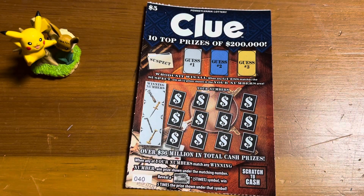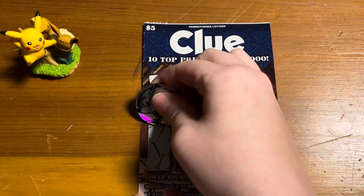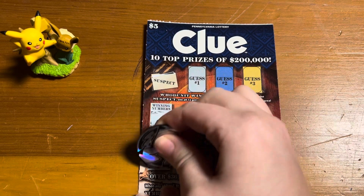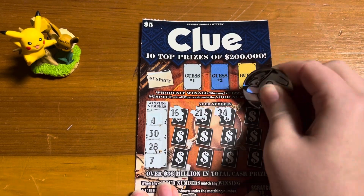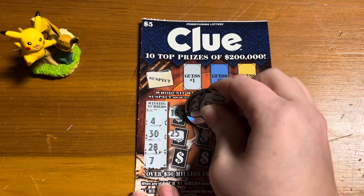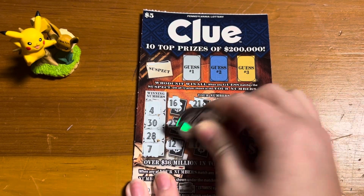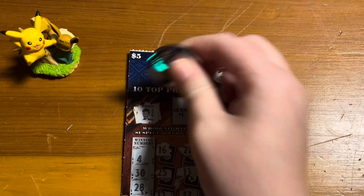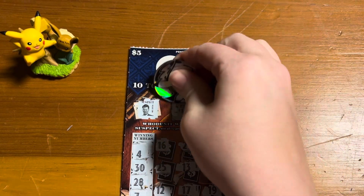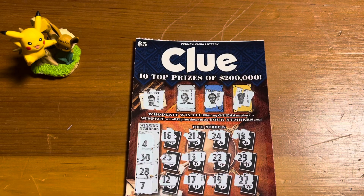Let's see if we can get some last ticket magic on ticket number 40. I forgot — the last one we were looking for ballroom for the five times, and this one we are back to the study for five times. Our winning numbers are 4, 30, 28, and 7. Don't see anything. Let's see if we can get the win all — we are looking for Mr. Green. So I think we just had the one $5 winner.